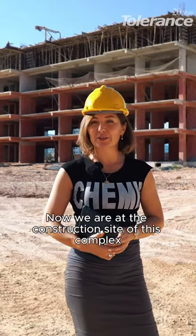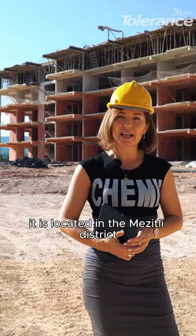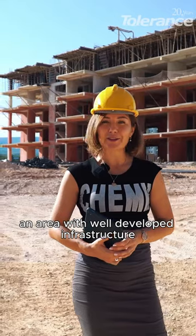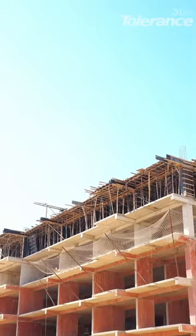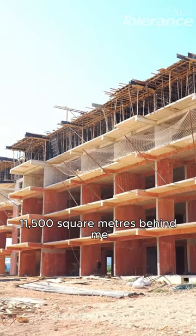We are at the construction site of this complex. It is located in the Mazzitli District, an area with well-developed infrastructure. You may notice that the plot is very spacious — 11,500 square meters.